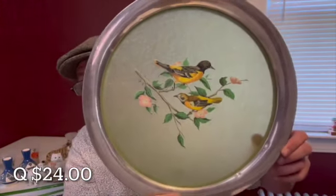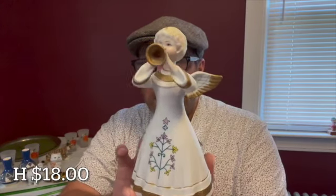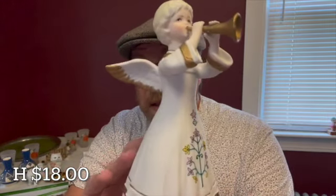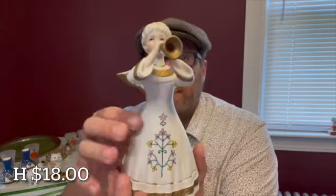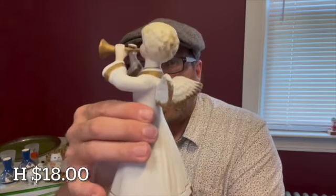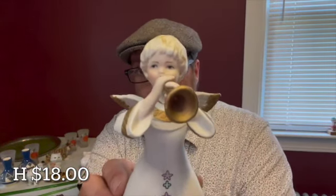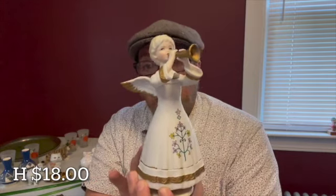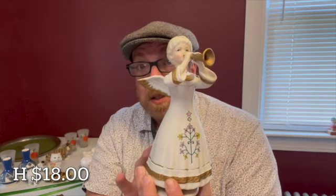This beautiful angel music box is by Schmidt Japan. She is just gorgeous with no issues. I love the design — she plays Brahm's lullaby. Just a beautiful angel playing her horn. She is letter H for $18 and stands seven inches tall.